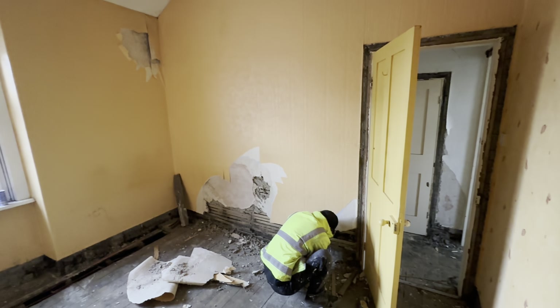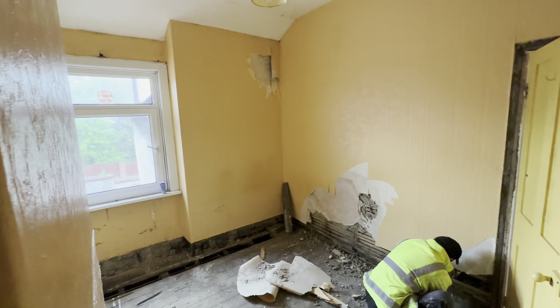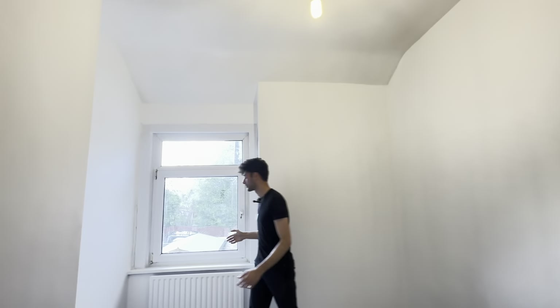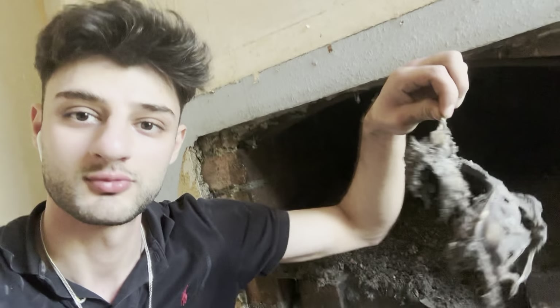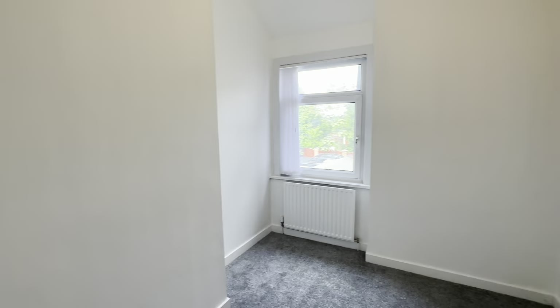Coming into the second bedroom — everything done again: skirting boards, architraves, electrics throughout the entire property. We've also had the chimneys capped off to prevent any water coming in in the future, and everything completely bricked up, plasterboarded, and replastered all around.